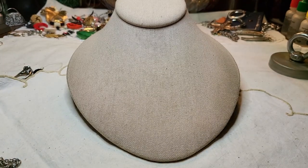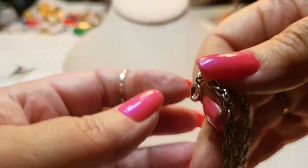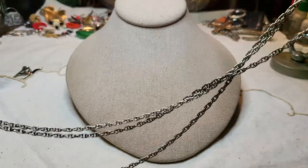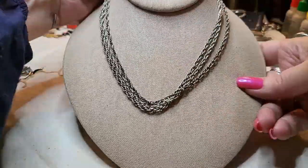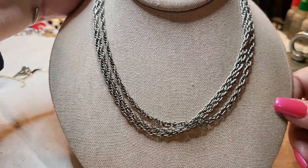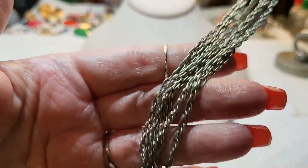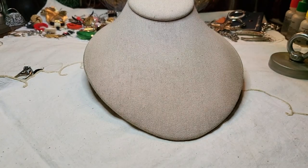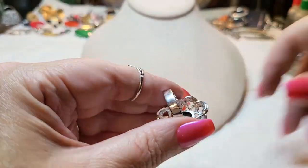There's another chain — spring ring clasp and it's a triple necklace, just chains. It looks vintage. Excellent condition though — I can't believe how well the vintage ones hold up.